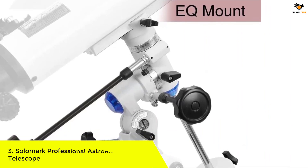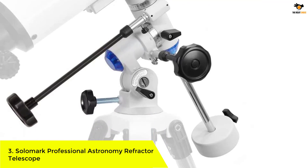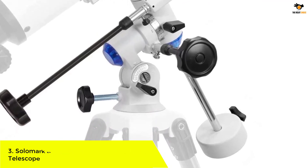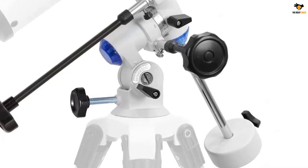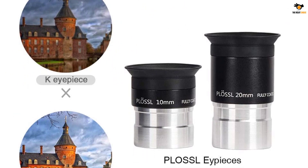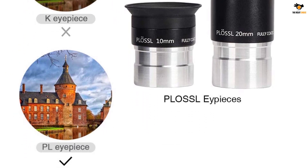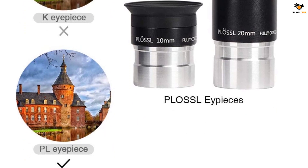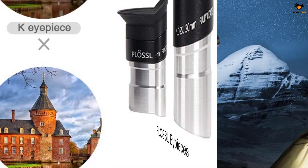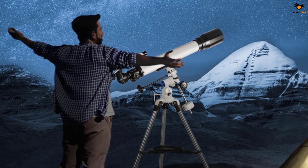Number 3: Solomark Professional Astronomy Refractor Telescope. Solomark is a well-known company in the telescope market. The telescopes manufactured by them can be used by both adults and kids, as they are easy to set up. If you are a beginner enthusiastic about exploring distant landscapes and the vast sky, this ideal telescope should be on your list.